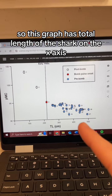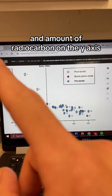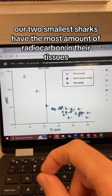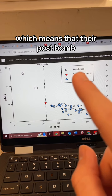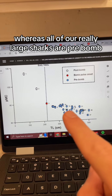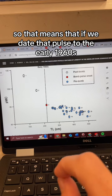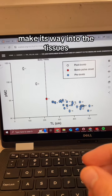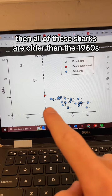This graph has total length of the shark on the x-axis — TL in centimeters — and amount of radiocarbon on the y-axis. Our two smallest sharks have the most radiocarbon in their tissues, meaning they're post-bomb, born after that pulse entered the atmosphere. Whereas all of our really large sharks are pre-bomb, meaning they predate that early 1960s pulse making its way into Greenland shark tissues.